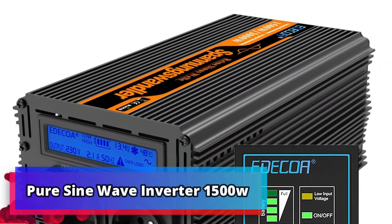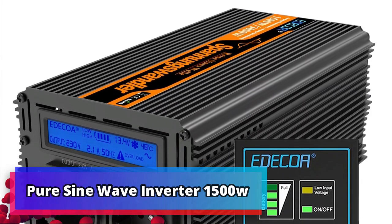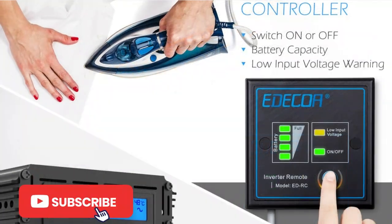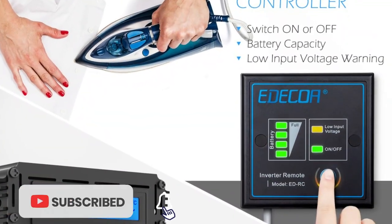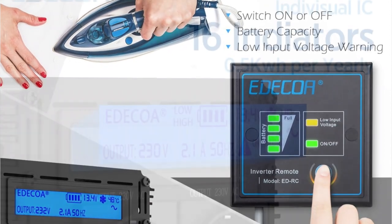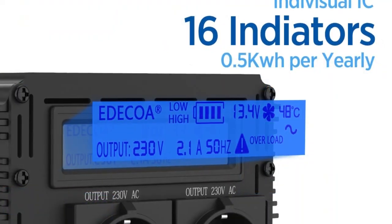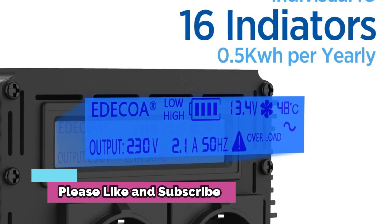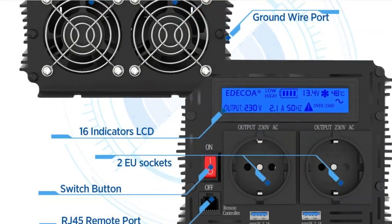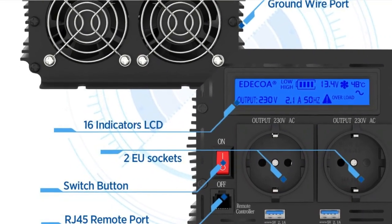Product number 1: Pure Sine Wave Inverter 1500W. Pure Sine Wave Inverters are among the most powerful and efficient power supply solutions available. The Adecla 1500W Pure Sine Wave Inverter is capable of delivering a steady supply of power from a DC 12V or 24V power source to AC 220V or 230V, making it perfect for a variety of applications.